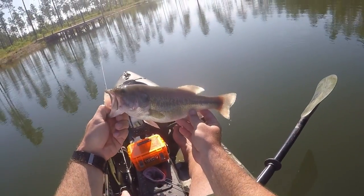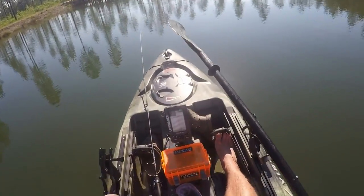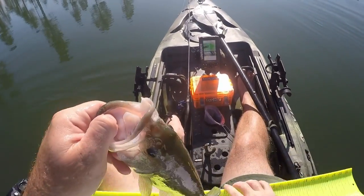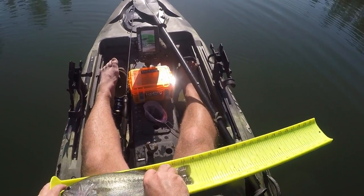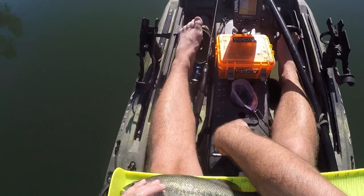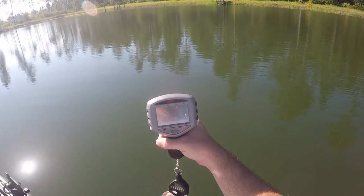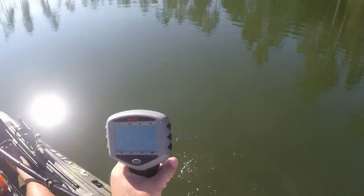I wasn't recording, but this is more the size we're after — look at how big her belly is. This would be a real good one to get some info on and get a tag on, of course. She is 13 and a half inches, with a fin clip on her. She weighs 1.23 pounds. Thank you, ma'am — here you go, big girl.